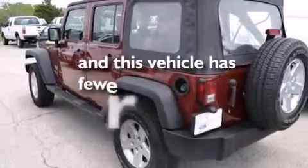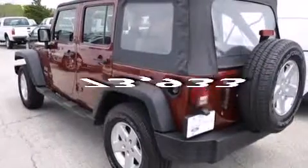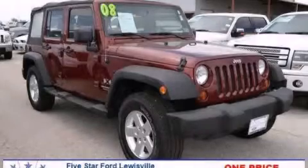This vehicle has less than 74,000 miles. This vehicle is sure to sell fast — call and arrange your test drive today.